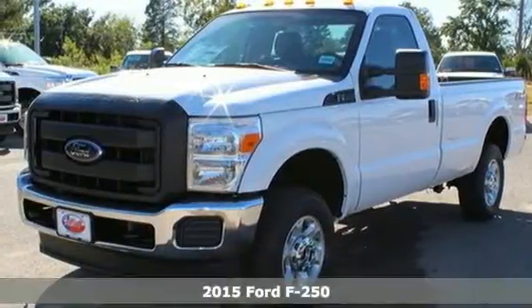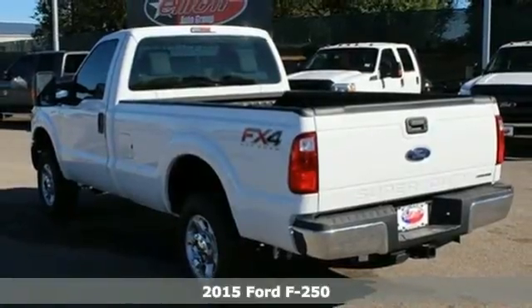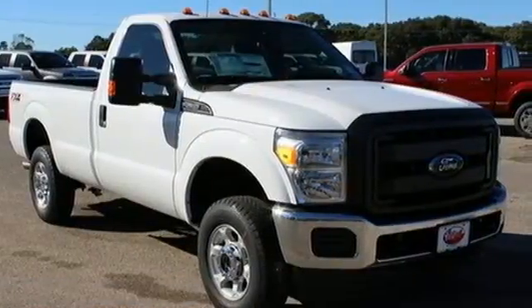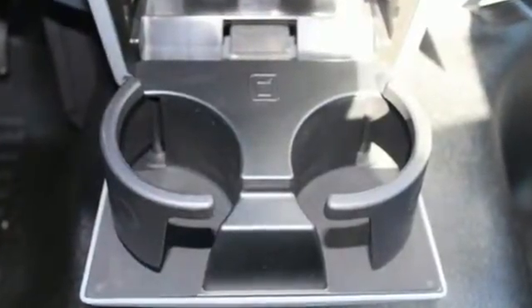Here's a 2015 Ford F-250 Super Duty. It has the strength and shear capability needed for even the toughest jobs. Power comes from the V8 engine, mated to a 6-speed torque-shift select-shift automatic transmission.